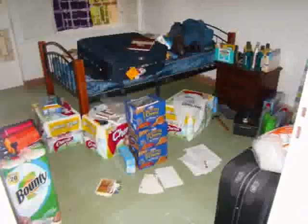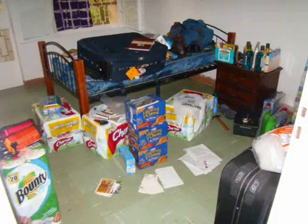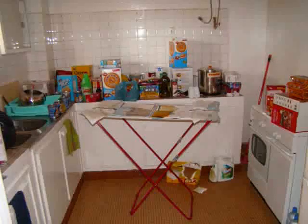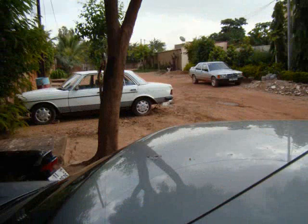This is my bedroom before I had a cleaning woman and before I put all the stuff away that I got in the container. We shipped a container of stuff over from the States. It took about two and a half months to get here. I finally got it all put away — it looks better now.